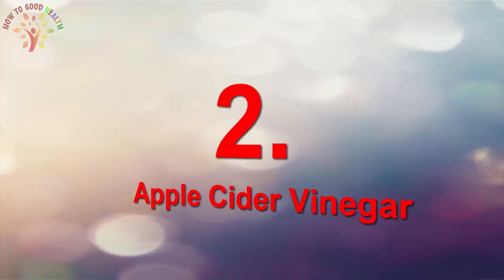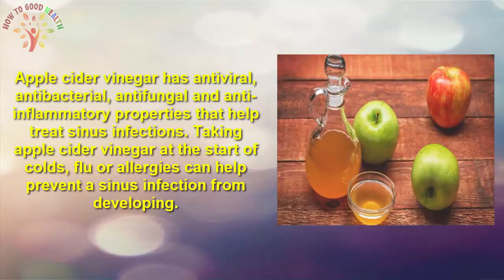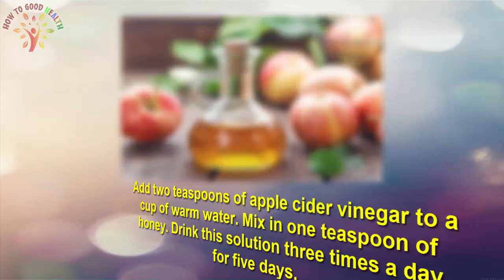Number 2 is Apple Cider Vinegar. Apple cider vinegar has antiviral, antibacterial, antifungal, and anti-inflammatory properties that help to fight sinus infection. Taking apple cider vinegar at the start of a cold, flu, or allergies can help to prevent the sinus infection from developing. Add two teaspoons of apple cider vinegar to a cup of warm water, mix in one teaspoon of honey, and drink the solution three times a day for five days.